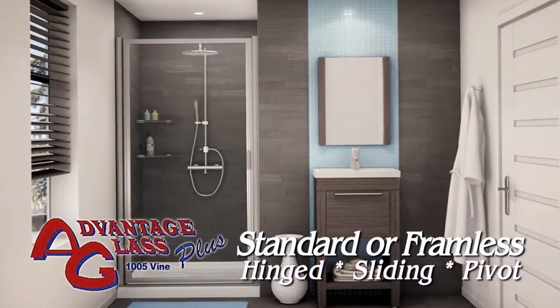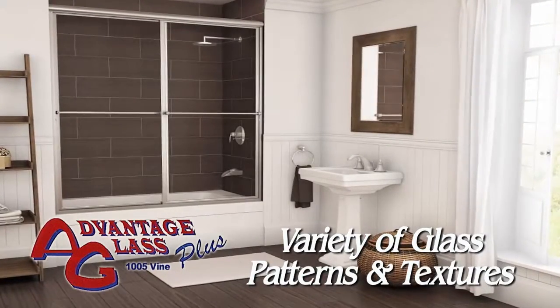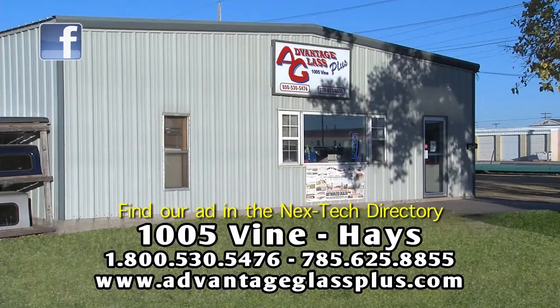Give your bath some personality and style with patterned glass available in many textures including obscured, clear, and rain. Let the glass experts from Advantage Glass Plus create your new bath enclosure. 1005 Vine and Hayes. Find our app in the next Tech Directory.